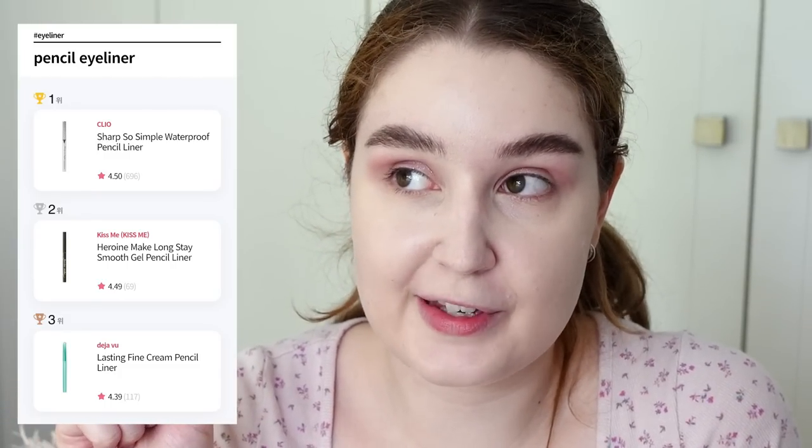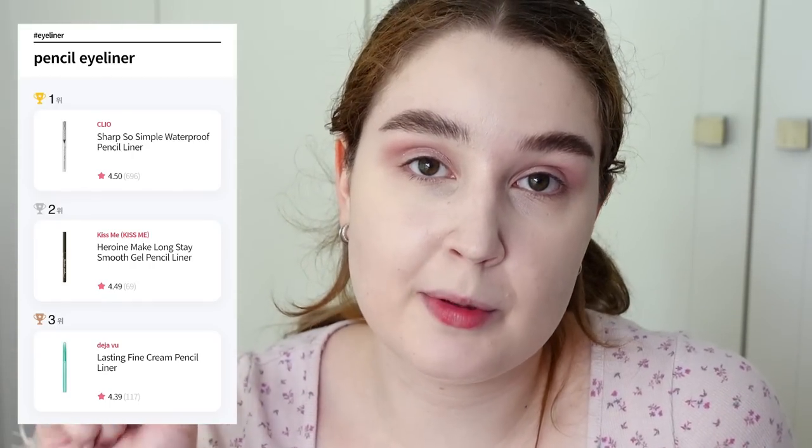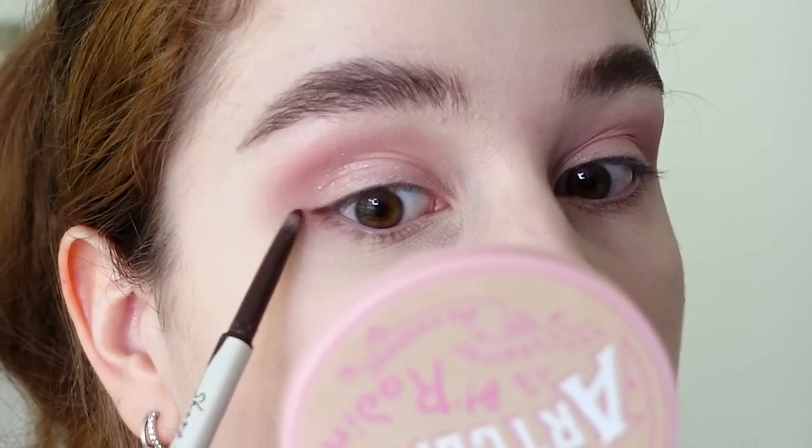Next up, eyeliner. I was very excited to see that the winner for the eye pencil category was this eyeliner from Clio that I've been using for a hot minute — the Sharp So Simple Waterproof Pencil Eyeliner. I have mine in shade O2 Brown, and it's a gel pencil. I personally love this liner because it is so soft and easy to use. You know those eye pencils where you have to kind of stab it into your eye to get the pigment? Not here. It just puts down the perfect amount. I also love taking it and doing little dots on the lower lash line — it creates a nice bit of emphasis without dragging the eye down.